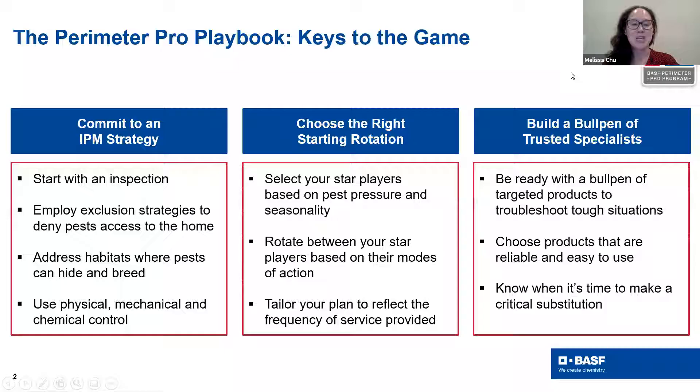For those of you who've joined us for one of our previous Perimeter Pro series webinars, you're familiar with the keys to the game that we've been sharing. Throughout this series, we've been providing tips and tricks about how to build the best Perimeter Pro program. The three main pillars are: first, building out an excellent IPM strategy — starting with an inspection, employing exclusion strategies, addressing pest habitats, and using a variety of control methods including physical, mechanical, and chemical.